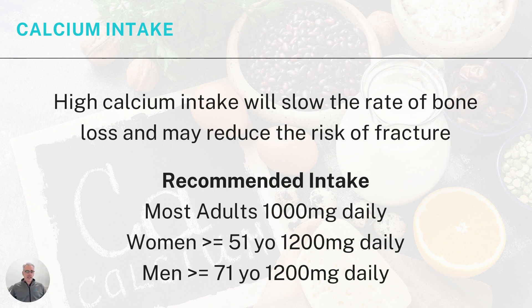Calcium intake is a very modifiable risk factor. A high calcium intake will slow the rate of bone loss and may also reduce the risk of fracture. When we consume and absorb calcium, it gets transported to our bones and helps build bone. Most adults require about 1,000 milligrams of calcium daily; however, women over 51 and men over 71 require 1,200 milligrams daily, because at those ages we tend to lose bone faster and absorb calcium less efficiently, so a higher intake is needed to compensate.